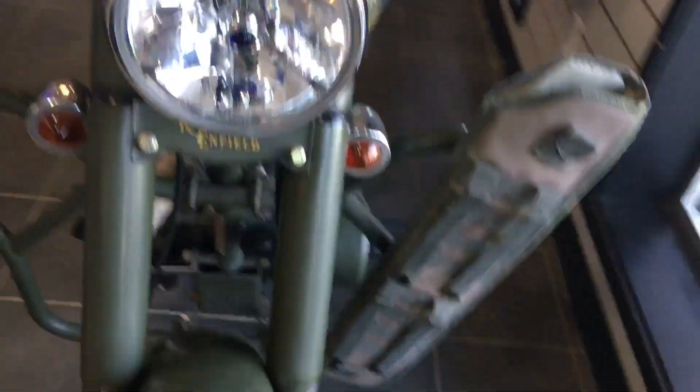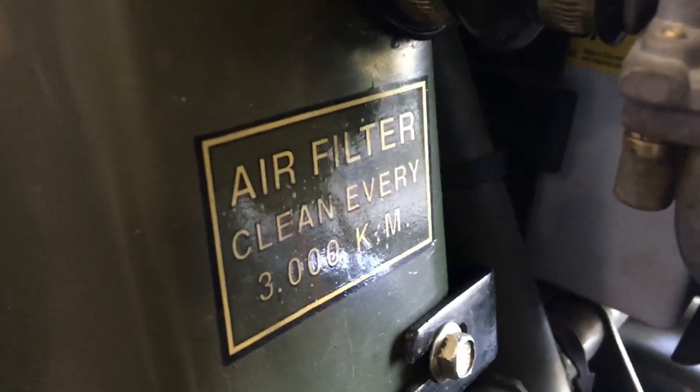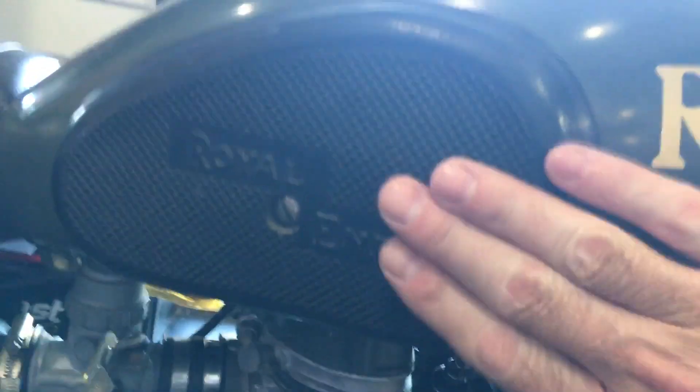So yeah, this one is a thumper — 500 iron barrel Royal Enfield. Air filter clean every 3,000 kilometers. It's got this knee plate — let me see if the other side has it.